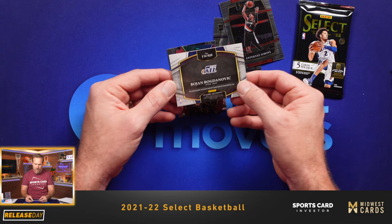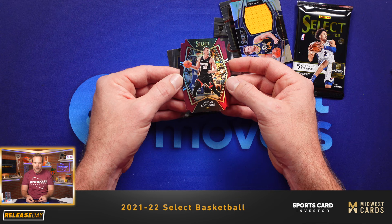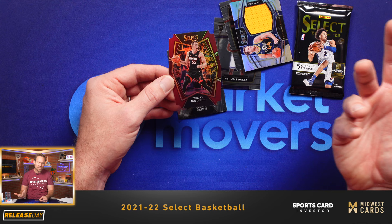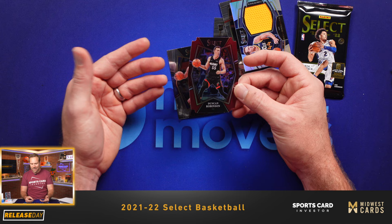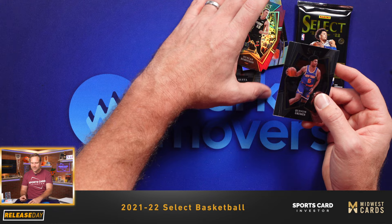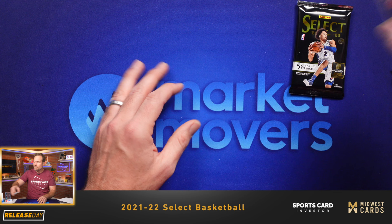And then we have a die-cut Duncan Robinson of the Heat — a red die cut numbered to 175. The die cuts are something unique to Select as well; Select likes their die cuts. I'm not a huge fan of die cuts personally — they're harder to grade — but some people really love them. Do you guys like die-cut designs? Would you be fine without the die cuts? Let me know what you think in the comments below.